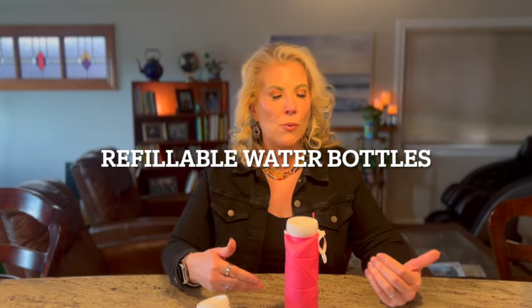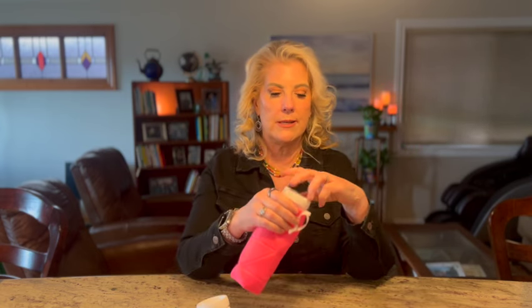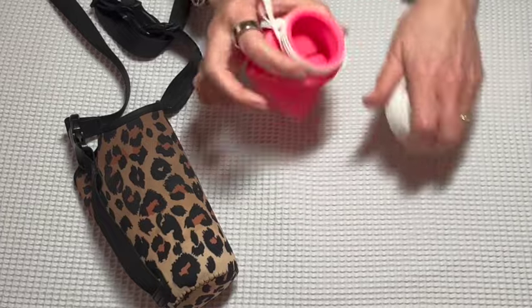At night I don't like carrying a water bottle around, but during the day I definitely do. This one is cool because when you're done drinking, it folds up — you open the lid, you're done with your water, fold it down, put the lid back on, and it collapses flat.